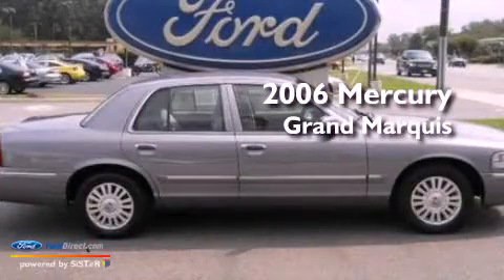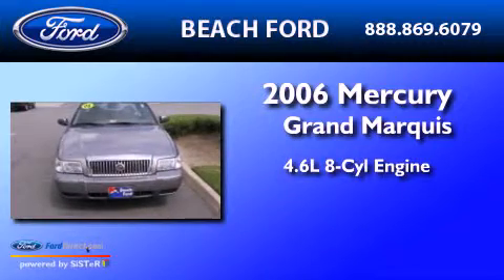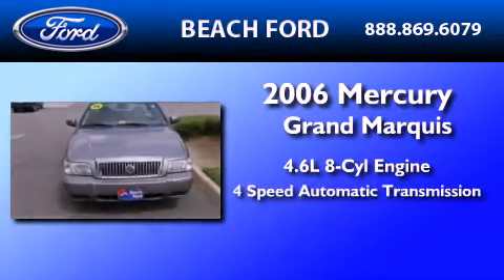This is a 2006 Mercury Grand Marquis. It has a 4.6-liter, 8-cylinder engine and a 4-speed automatic transmission.